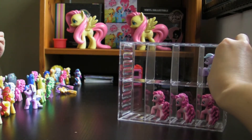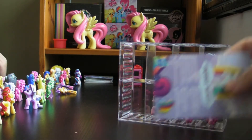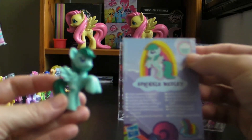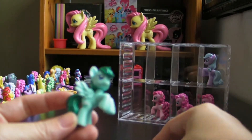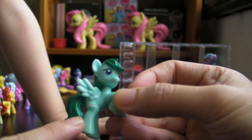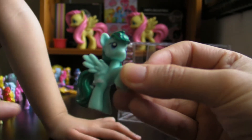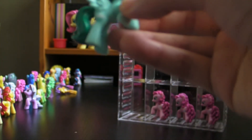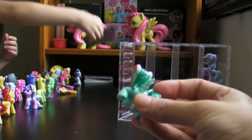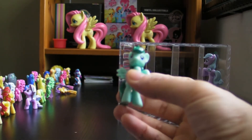Now the next one we are going to show you is Sprinkled Maggely! So here's Sprinkled Maggely right here. And Sprinkled Maggely's cutie mark is cloud and rain! Seems her feature looks like Rainbow Dash. Yes! But different color.